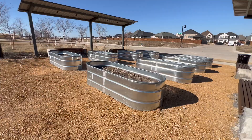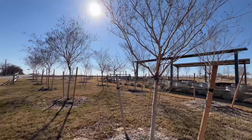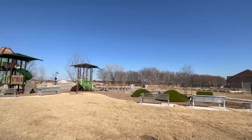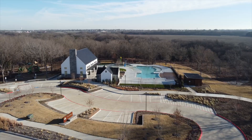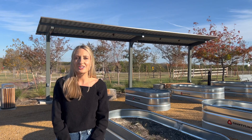Right now I'm standing in the community garden. This is such a sweet space to get outside, meet your neighbors, and bring the kiddos to come play in the dirt. And in addition to this, there are so many amazing amenities, including playgrounds throughout the neighborhood, a rock wall for the kiddos, an amazing resort-style pool with a splash pad, and tons of trails throughout the community.